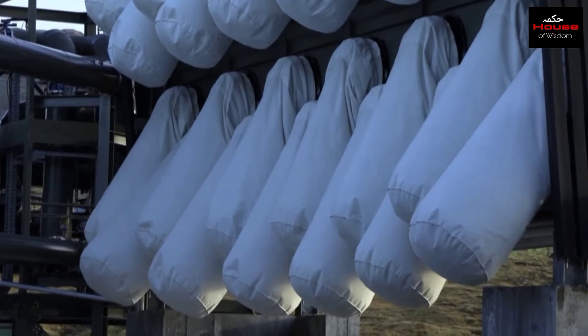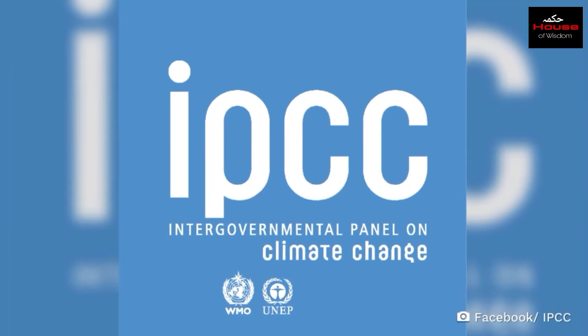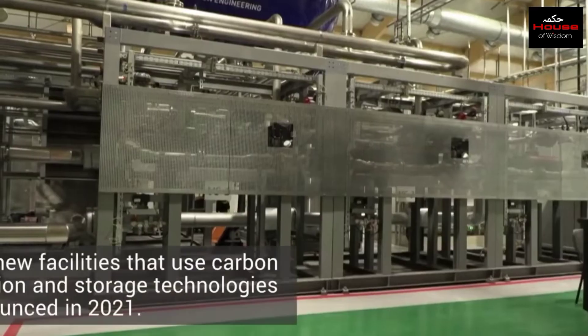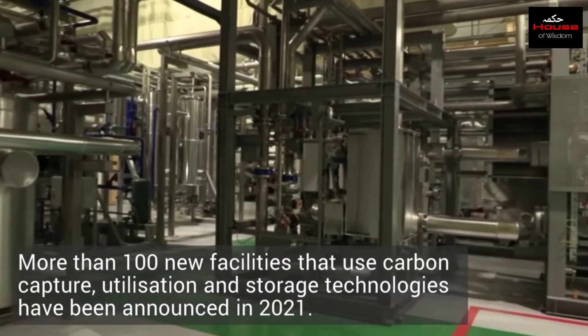Carbon capture and storage technology is seen as a vital tool to limit global warming. The UN's Intergovernmental Panel on Climate Change said that this technology is crucial to help the world meet its climate goals. According to a report from the International Energy Agency, more than 100 new facilities that use carbon capture, utilization, and storage technologies have been announced in 2021.